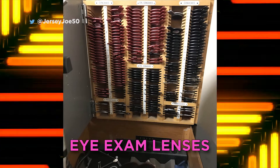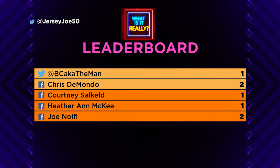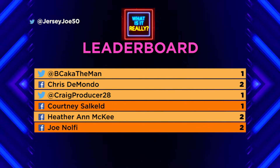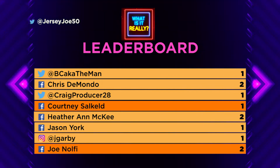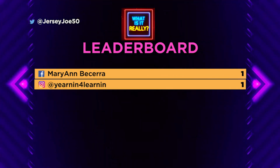So what is it really? It's exactly an optometrist's eye exam lenses. My eyes are shot and I have to go all the time, so I'm an expert on what those lenses are — and apparently a few of you are too. Let's see how that changes the leaderboard: BC the man goes up with one, Chris DiMondo goes to two, Courtney stays at one, Craig Producer 28 goes up with one, Heather Ann McKee goes to two, Jason York goes up with one, Jay Garvey goes up with one, Joe Nolfi goes to three, Mary Ann goes up with one, and You're In For Learning also goes up with one.